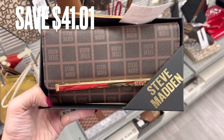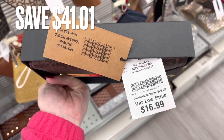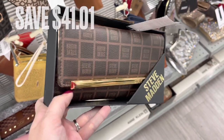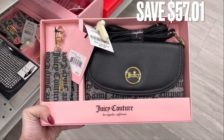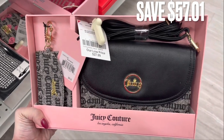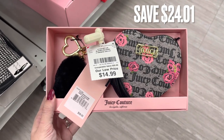Another Steve Madden wallet — this one's just brown with the logo on it. There was a savings of $41.01. Next, I found a couple of Juicy Couture sets. The first one is a crossbody bag with a little keychain wallet and there was a savings of $57.01. The other one is a wallet with a keychain and there was a savings of $24.01.